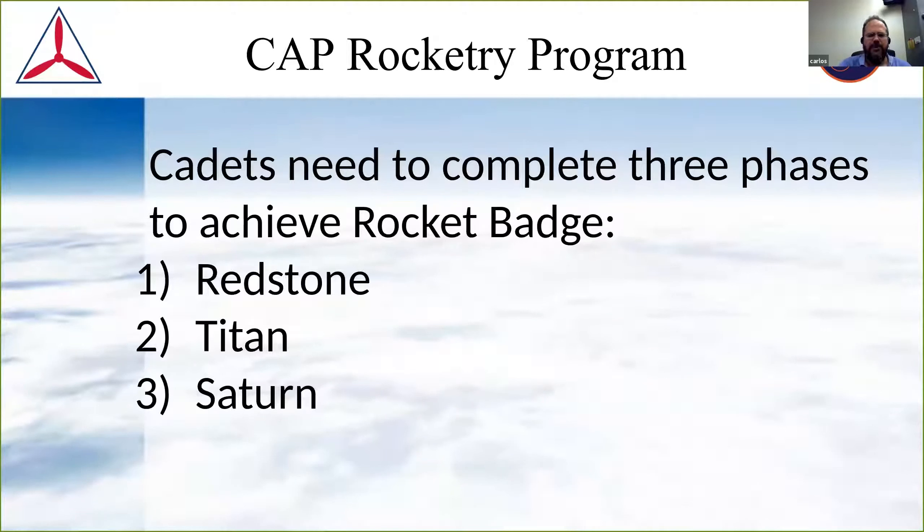There's water rocket, static rocket, and air rockets as alternatives. Some of this I'm not completely familiar with, but I'm familiar enough to get any of our cadets in the Hawaii wing through to the rocket badge.